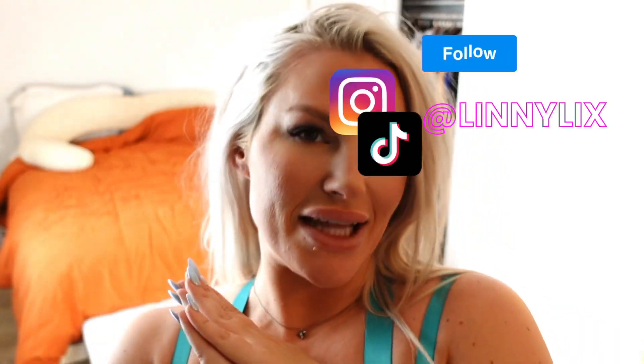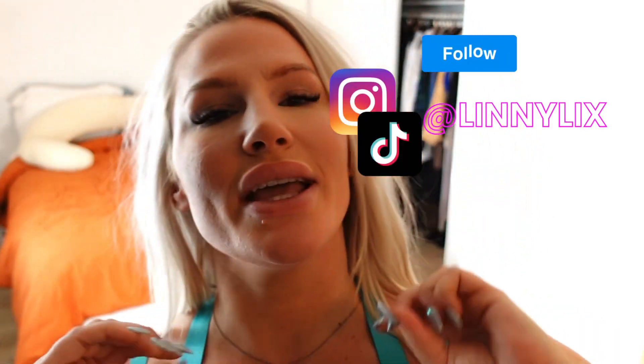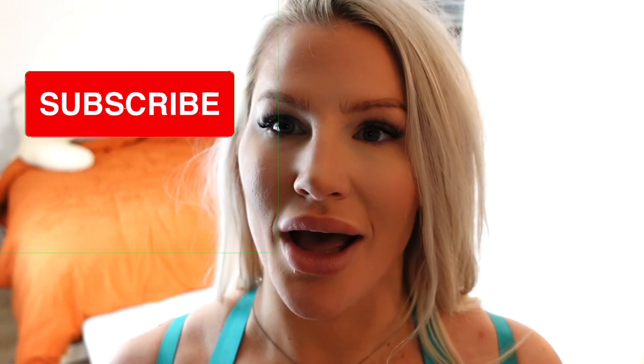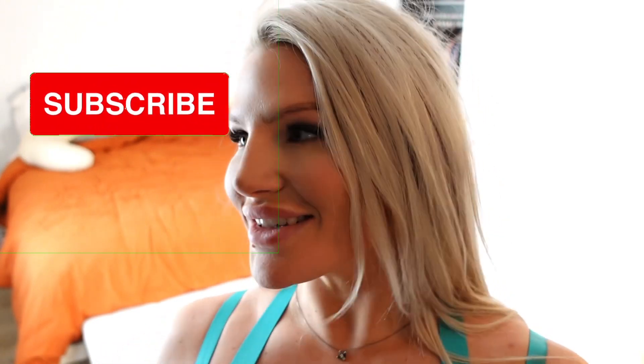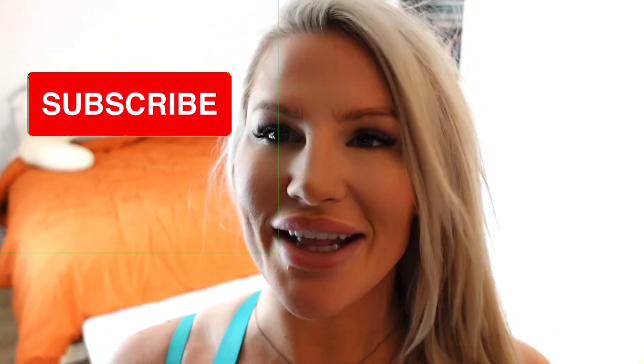Hi! Welcome! My name is Lini Licks — L-I-X. Today I am doing a lingerie try-on haul. It's my first one. I already have one set of lingerie on. It's bomb. Let's just get right into it.